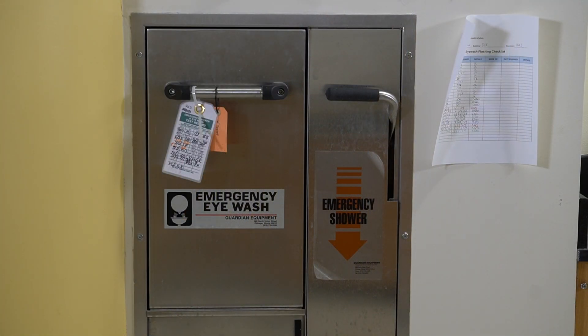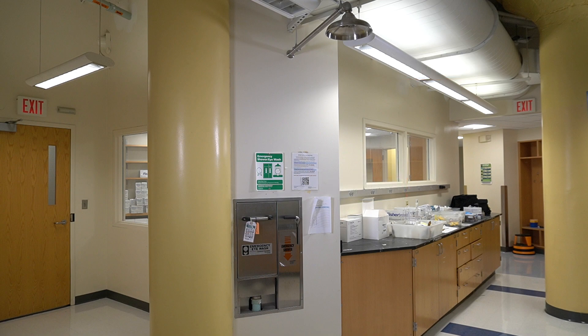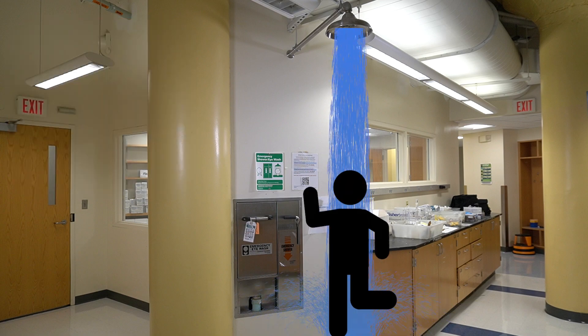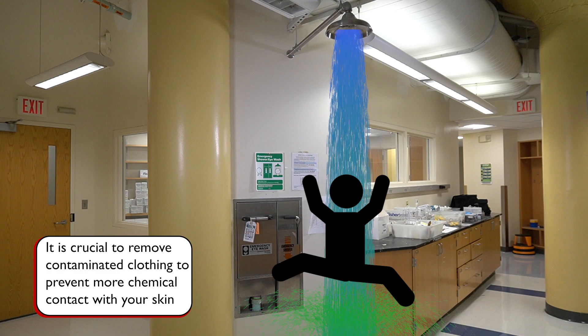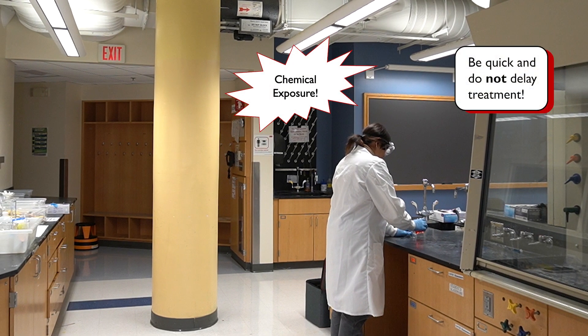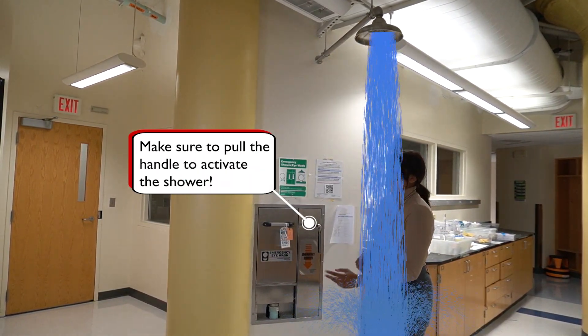In addition to the eyewash station, there is also a safety shower which will dump a whole lot of water on you and should be used if large quantities of chemicals have been spilled on you. Once underneath, pull the shower, remove all contaminated clothing, and rinse for at least 15 minutes. It may feel strange to take off your clothes under the shower, even embarrassing, but it is absolutely necessary to get the chemicals as far away from your skin as possible and as fast as possible. The first few moments after a chemical exposure are critical — delaying treatment might result in irreparable tissue damage. If you've spilled a lot of harmful chemicals on yourself, don't hesitate. Run to the shower and use it properly; it can save you from a lot of pain and permanent damage.